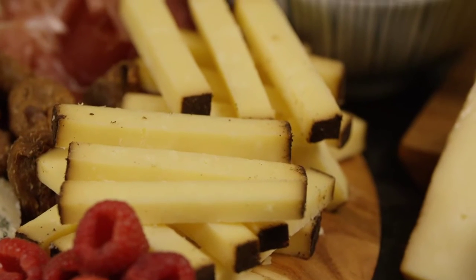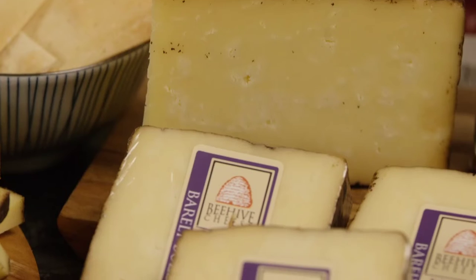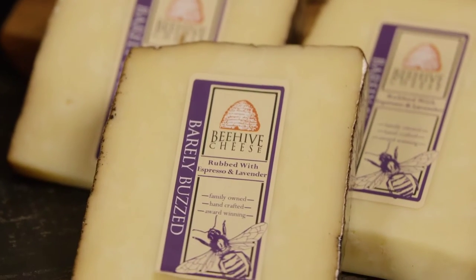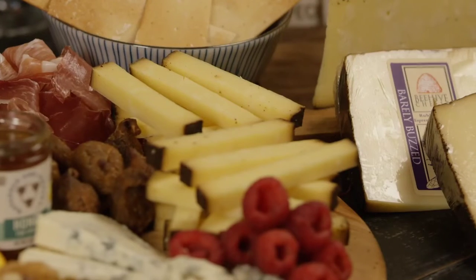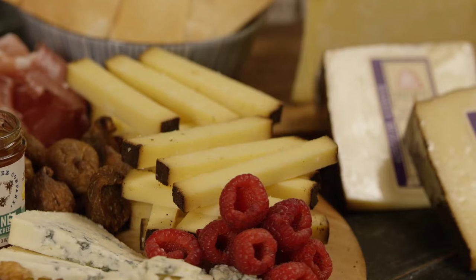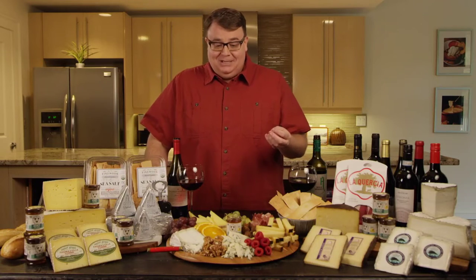Next, this crazy guy right here — look at that rind. What in the heck is that? This cheese is called Barely Buzzed. This is out of the state of Utah, and it comes to us from Beehive. What they've done here is they've taken a cheddar-style cheese and rubbed the outside with lavender and coffee grinds. It may sound a little odd, but it is absolutely amazing — it adds a little bit of a good kick and a great deal of flavor to that cheese.